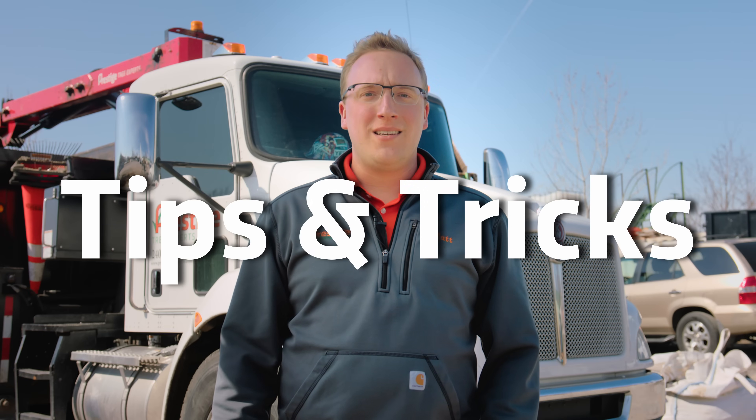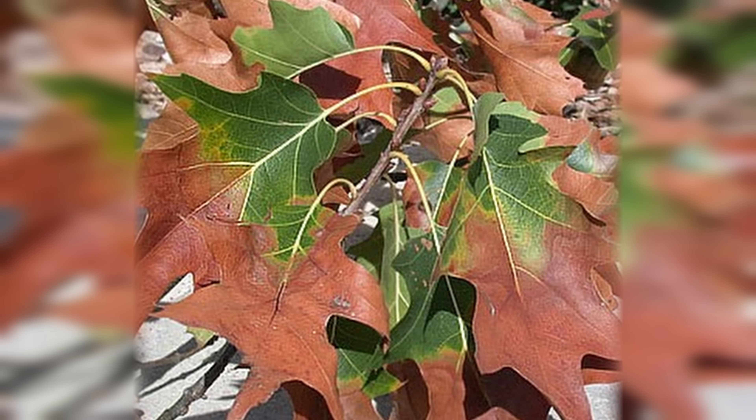Hi, I'm Matt with Prestige Tree Experts, back with more tips and tricks. Today, we'll take a look at a nasty tree disease called bacterial leaf scorch.